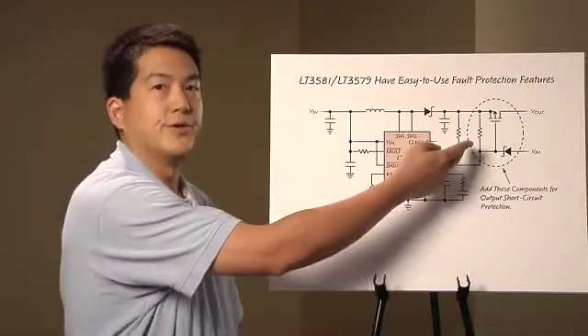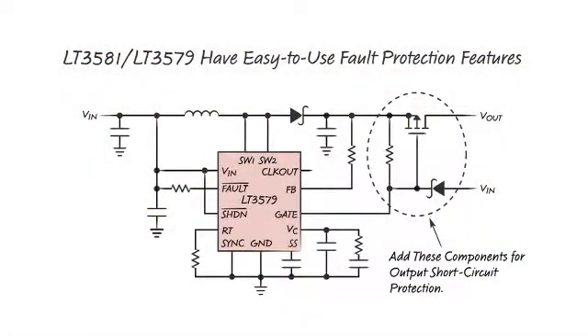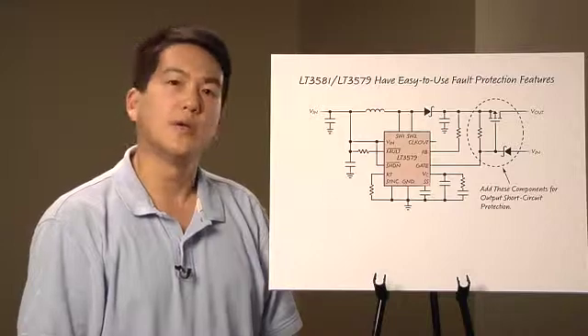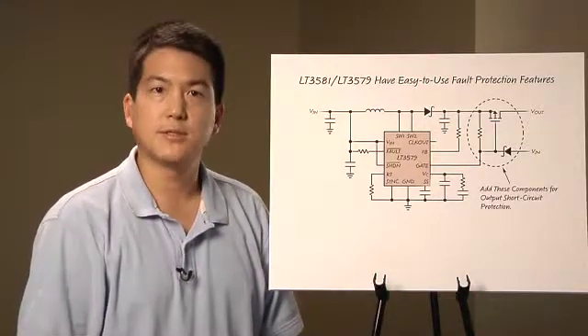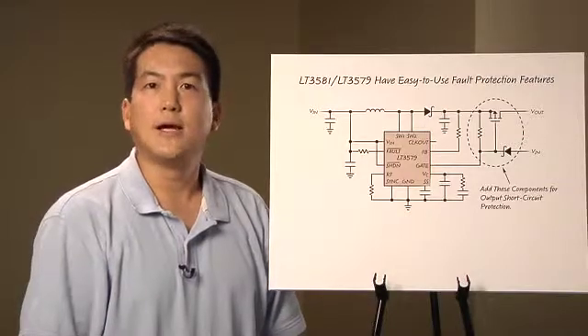This PMOS resistor and diode are added as shown to the converter circuit. When the LT3581 or LT3579 senses that the current in the power path has increased beyond a predetermined level, the part will enter the fault mode. The PMOS device will turn off, breaking the pathway between the input and the output. This protects the components from overheating. The part next enters a timeout period to allow further cooling of the components. When this period of time expires, the part will reinitialize a startup sequence.